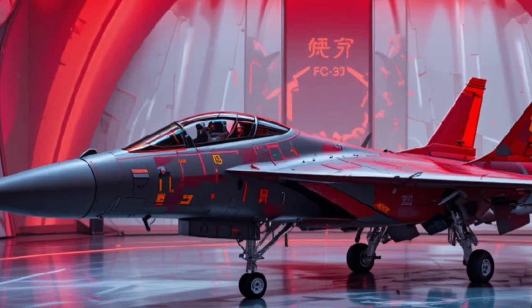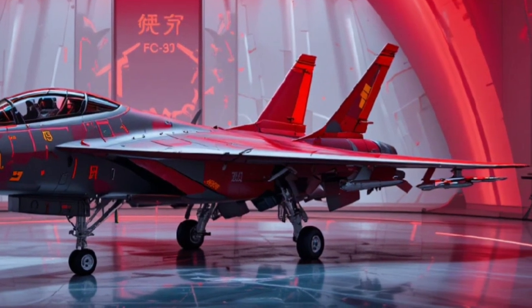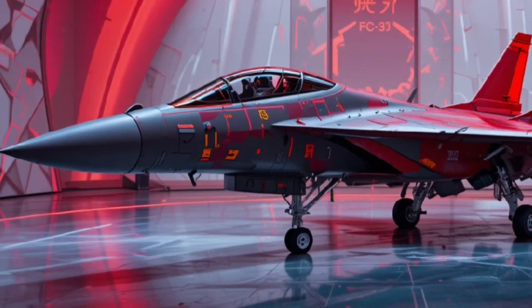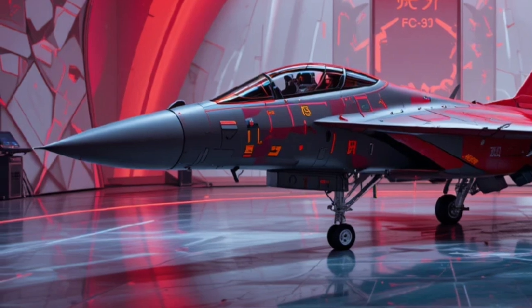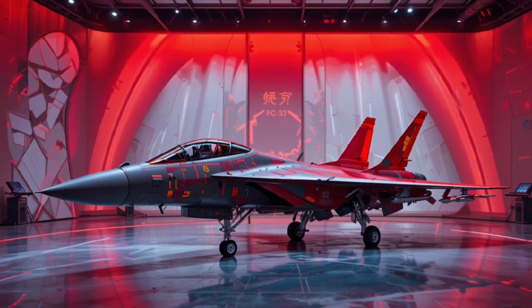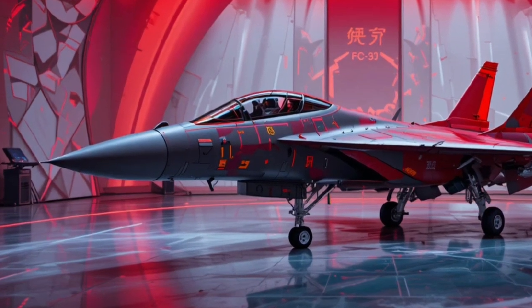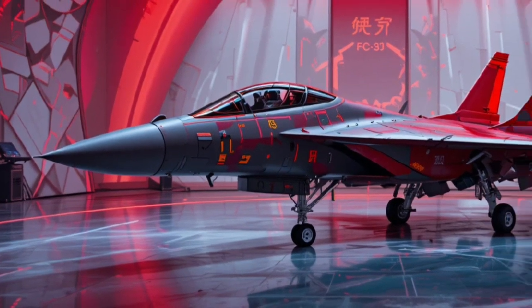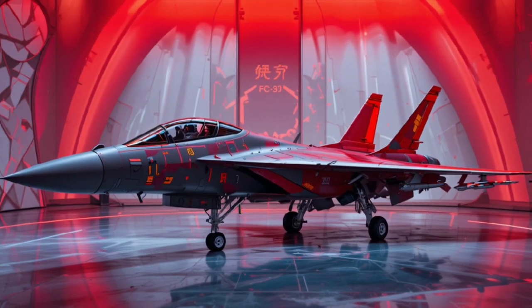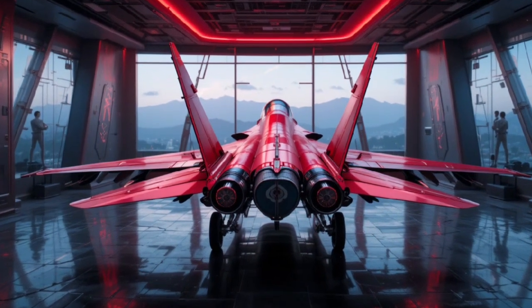One of the biggest strategic implications of the FC-31 is China's intention to market it to export customers. While the J-20 remains a high-end platform reserved for the People's Liberation Army Air Force, the FC-31 is likely intended for allies seeking affordable stealth capability without relying on Western suppliers. This approach could reshape regional air power balances in the coming decade, particularly if China offers attractive financing and technology transfer deals.